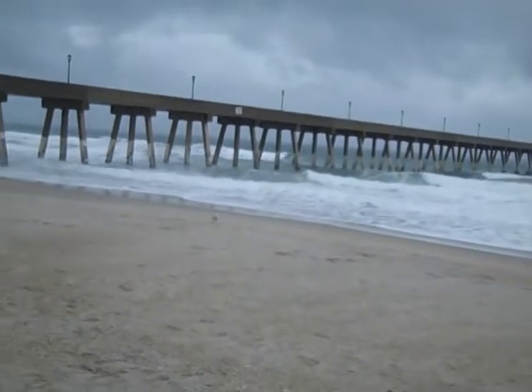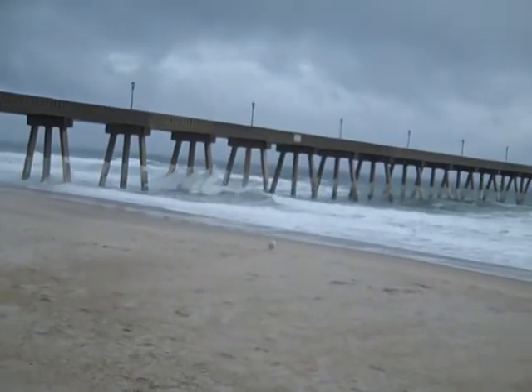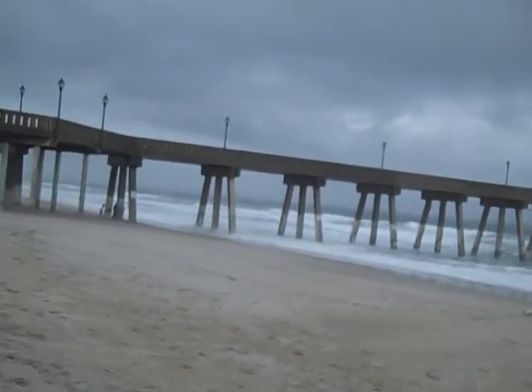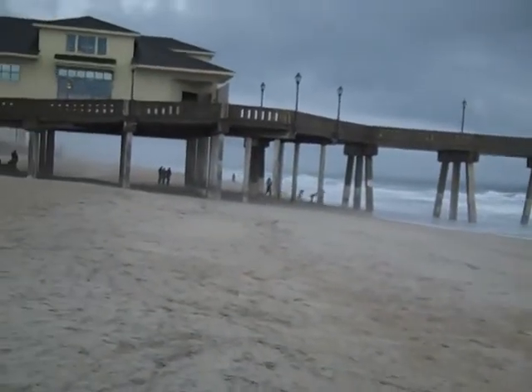Frankly, I just don't know exactly, but whatever it is, it looks like low tide now. But my point is, even at low tide this is kind of high, and it's a little violent out there today. A lot of surfers were out earlier, and I don't see them anymore — I think they've come in, and that's a wise thing to do.